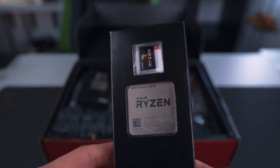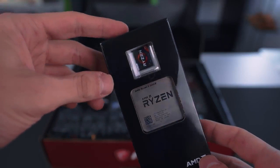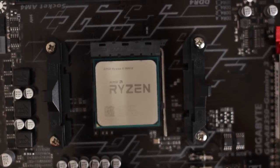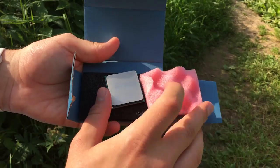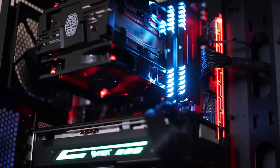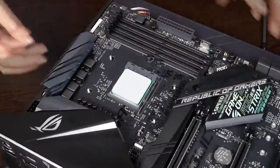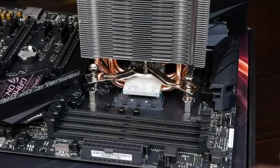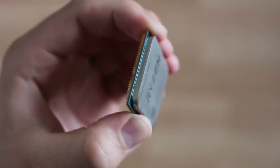AMD Ryzen 5 2600X. If you're after good gaming performance with an eye towards streaming and other multi-threaded uses, but you're working with a budget, AMD's Ryzen 5 2600X is an excellent choice. It delivers nearly the same gaming performance as the more expensive 2700X, thanks to similar stock clocks. For non-gaming tasks, it's also consistently faster than a similarly priced i5-8400, and you can overclock it slightly as a bonus. Consider this a recommendation for either the 2600 or the 2600X — both are very similar, especially when overclocked.